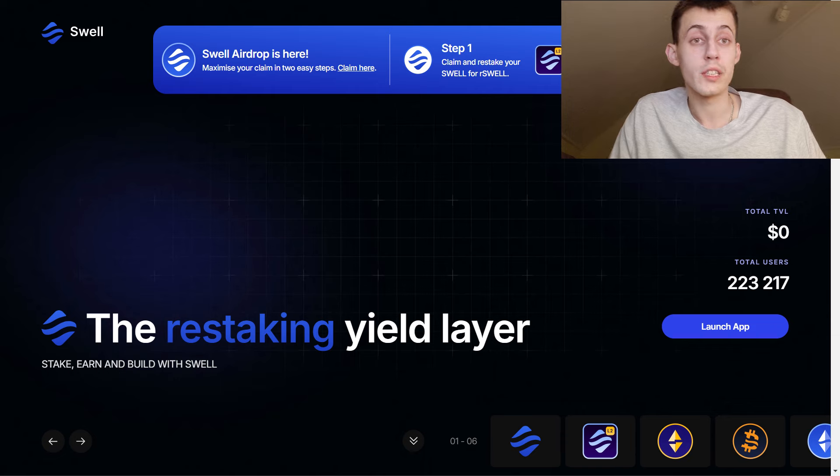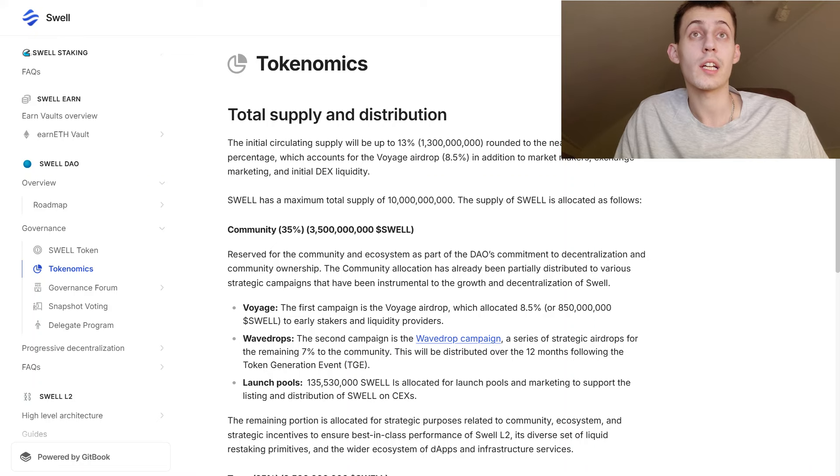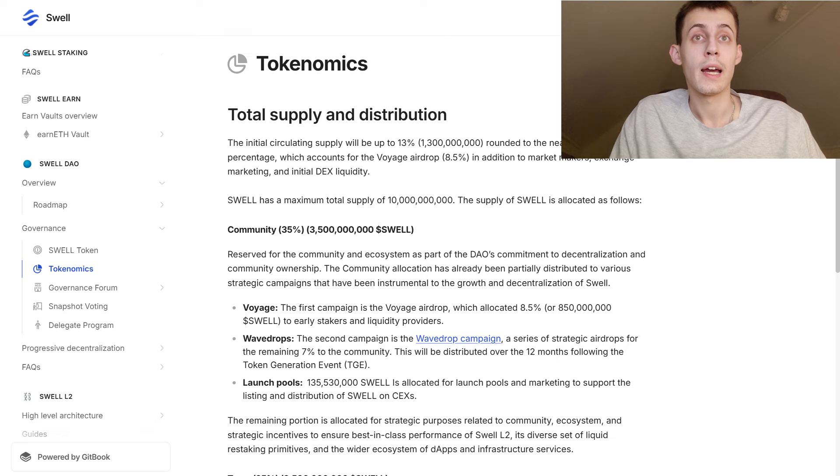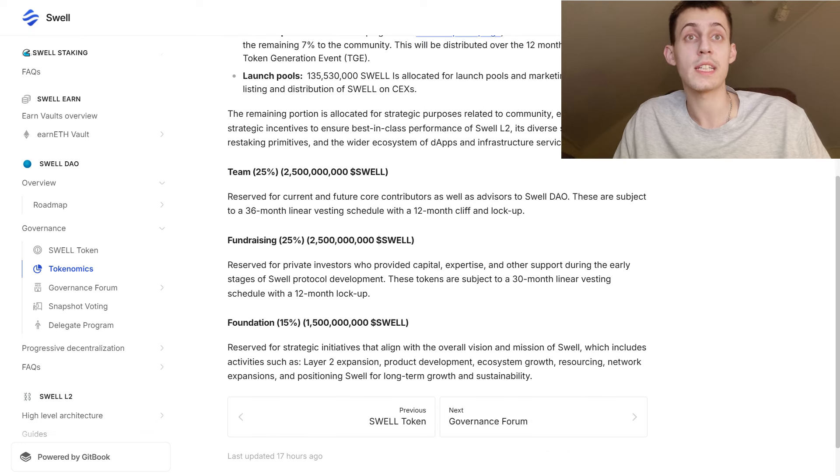You should do your own research before buying anything. I like their token distribution — the ecosystem and community gets a huge chunk of 37%, which is a very big allocation. Team and consultants get 23.5%, which are all locked at the token generation event. Investors as well get the same portion as the team, all locked, and there is a fund reserve of 16%, of which 500 million tokens will be unlocked during the token generation event.